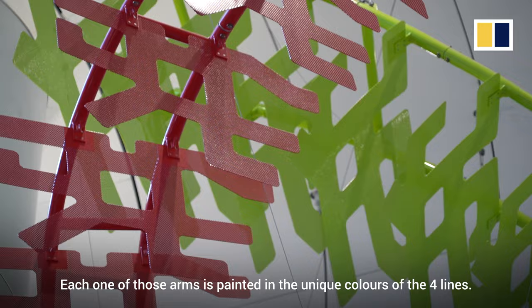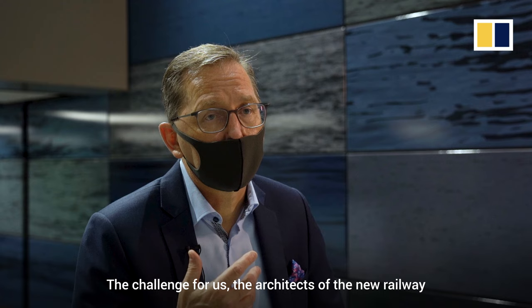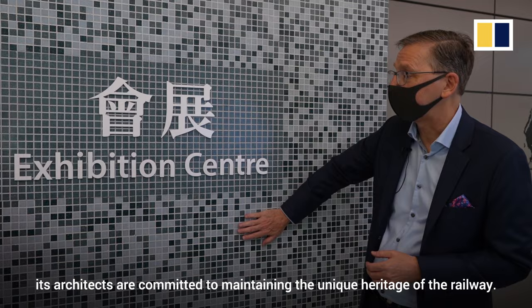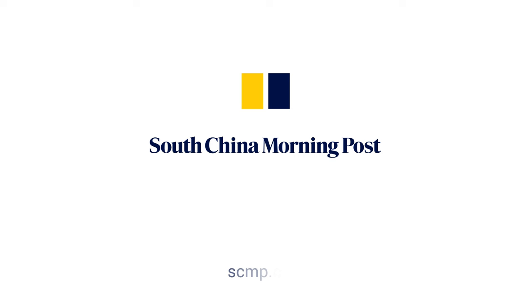Each one of those arms is painted in the unique colours of the four lines. The challenge for the architects of the new railway is how to respect that heritage and yet update it and bring it up to date with new stations. As the MTR looks to the future, its architects are committed to maintaining the unique heritage of the railway.